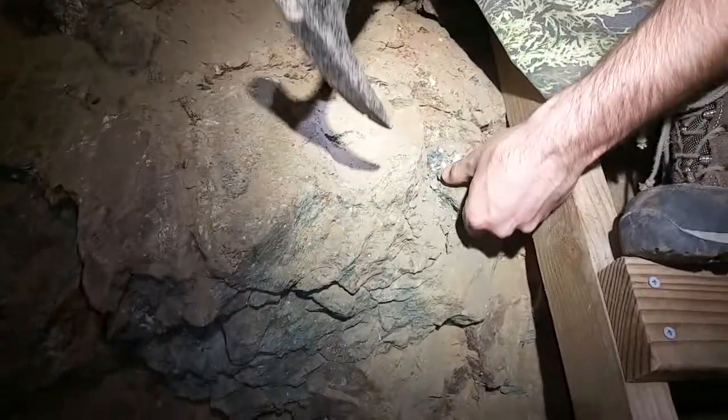There we go, getting there. Trying to wedge out a piece when you can see it.